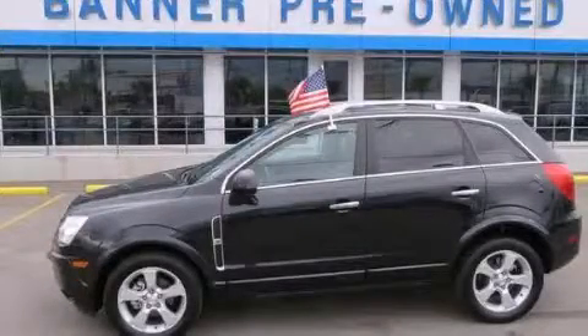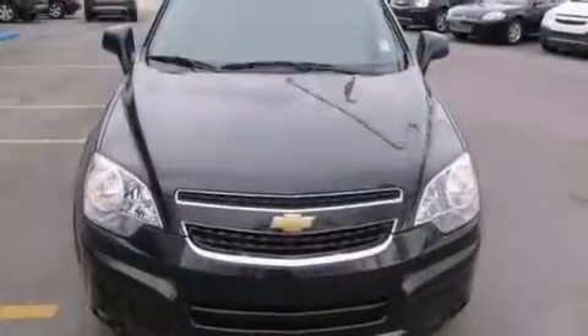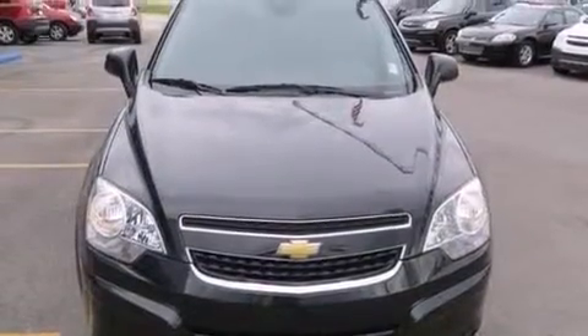This is a 2013 Chevrolet Captiva. It features a four-cylinder engine and an automatic transmission.